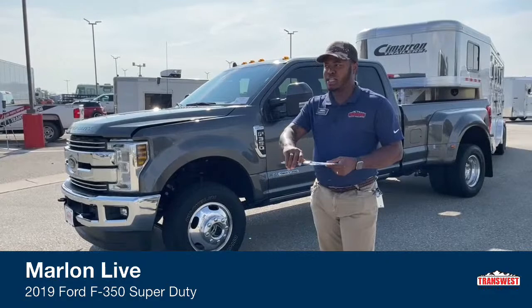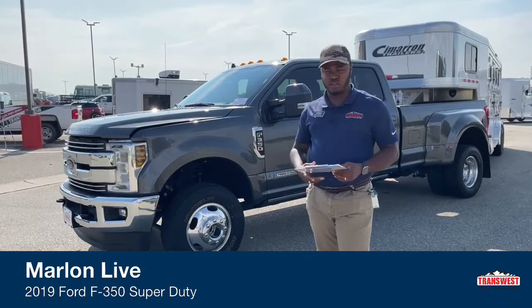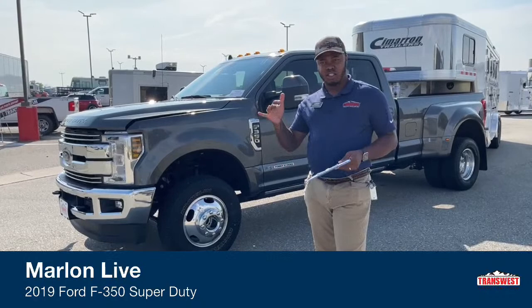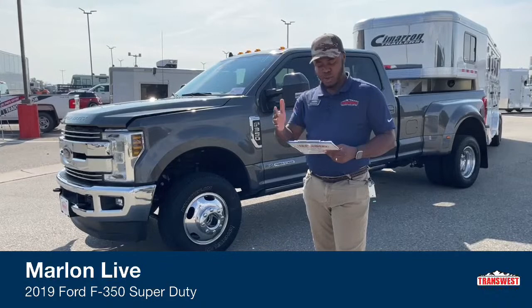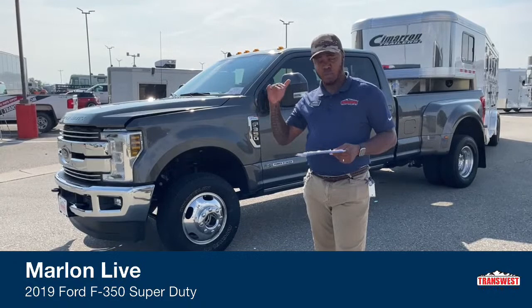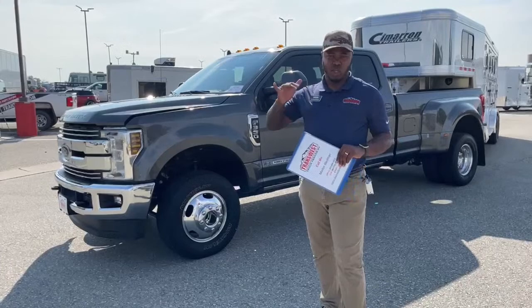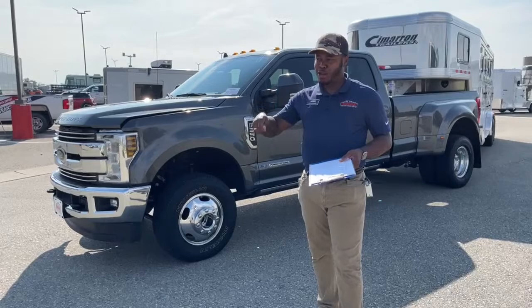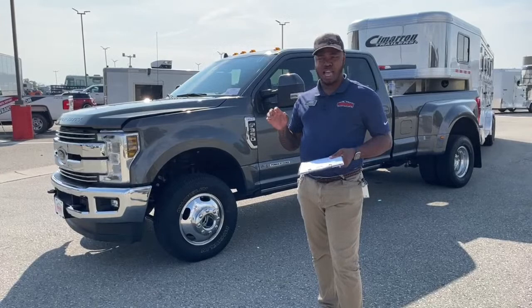For those of you who don't know much about one-ton pickups, different brands have different trim levels. This one has six trim levels: we start with the XL — the lower the trim, the cheaper the cost — then the XLT, the Lariat, the King Ranch, the Platinum, and then the Limited. As trim levels go up, the features change.